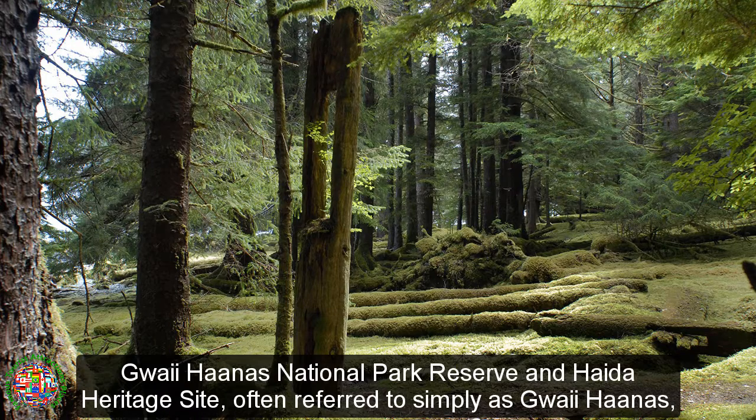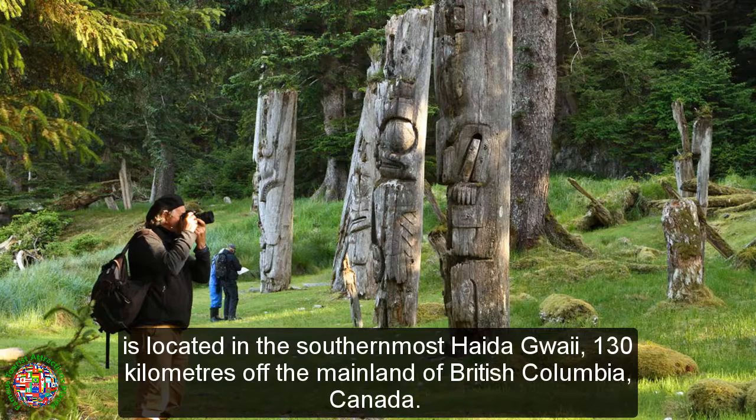Gwaii Haanas National Park Reserve and Haida Heritage Site, often referred to simply as Gwaii Haanas, is located in the southernmost Haida Gwaii, 130 kilometers off the mainland of British Columbia, Canada.